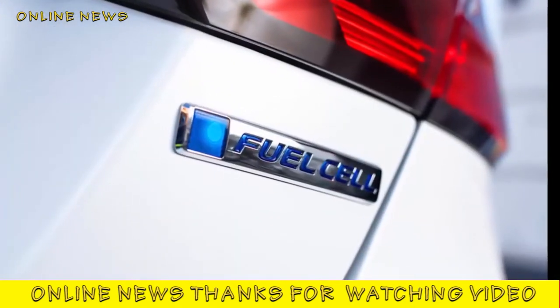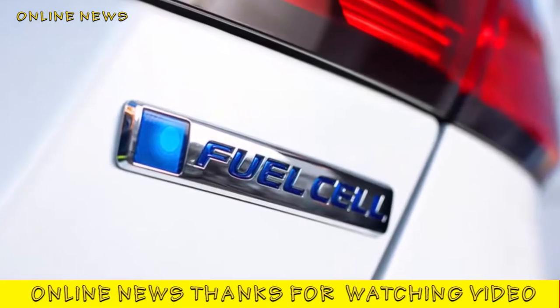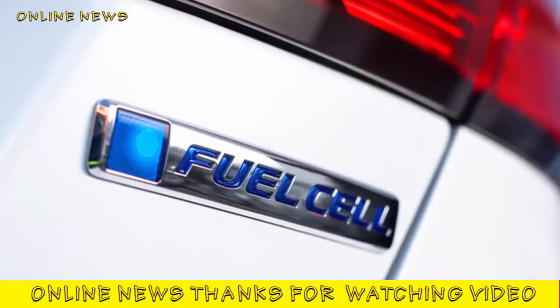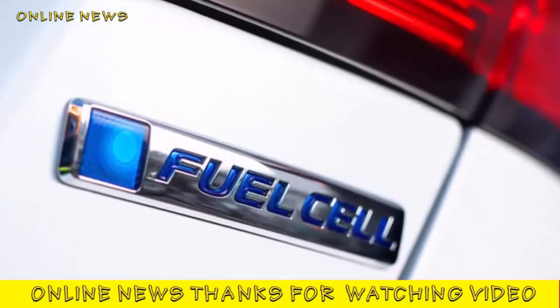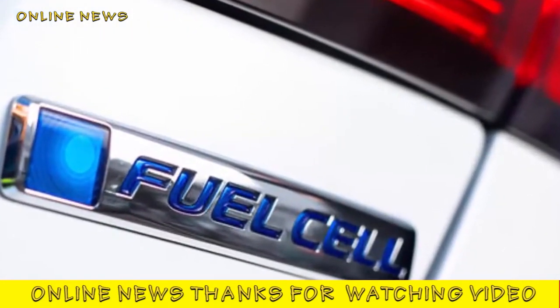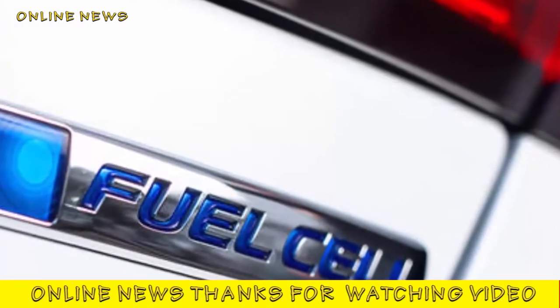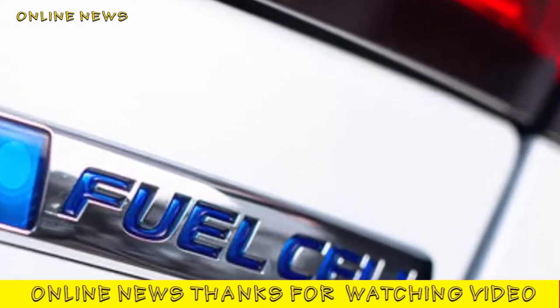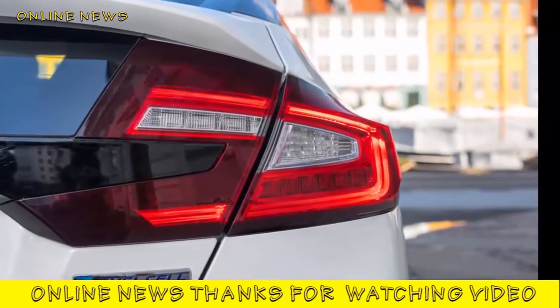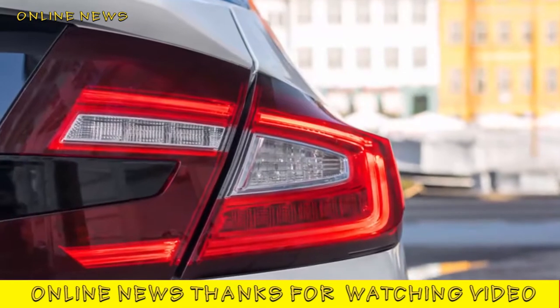Honda's claim is that this is the first five-seater fuel cell car, and it is, but we don't think the central rear seat passenger, who must sit astride a large tunnel, would be comfortable for long. Rear seat room for the other two is quite good, without approaching the standard of the Ford Mondeo. Boot space is OK, but the floor isn't flat and the front wall is oddly shaped because of the barrel-like hydrogen tank ahead of it.